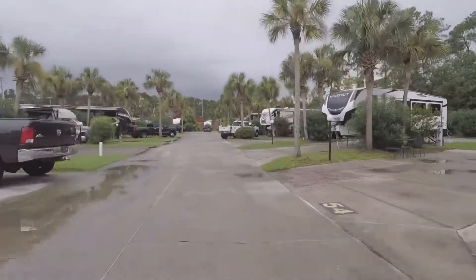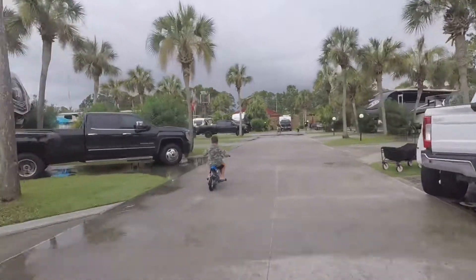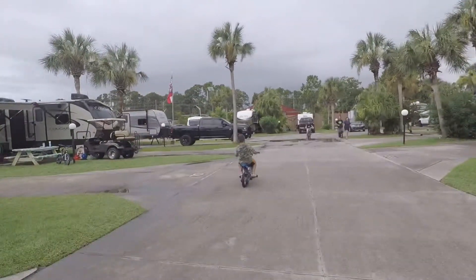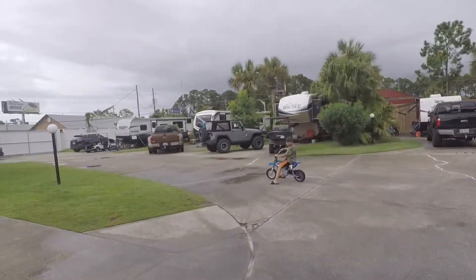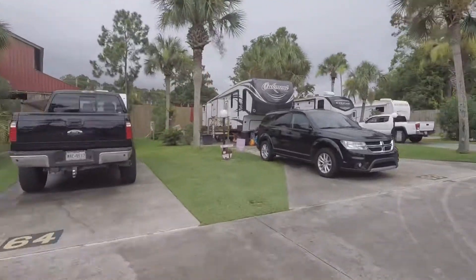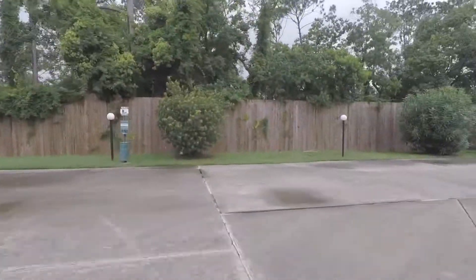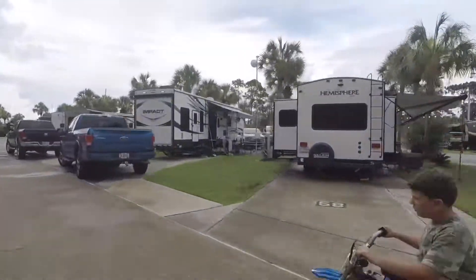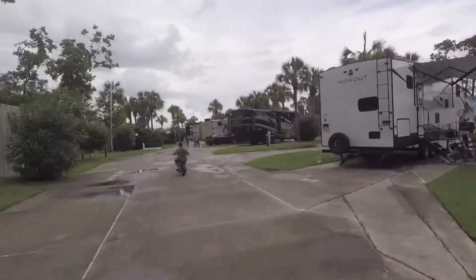Here we are going past the rectangular saltwater pool where we were at the beginning. Back there is Zoo World. There's also a playground for kids that I didn't show earlier. This area has a slight smell of zoo since it's right next to Zoo World.